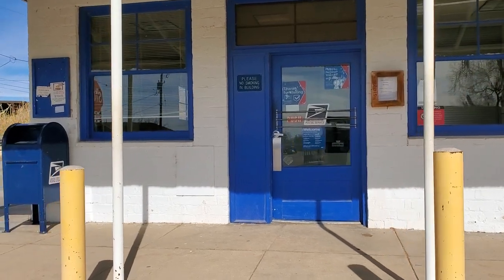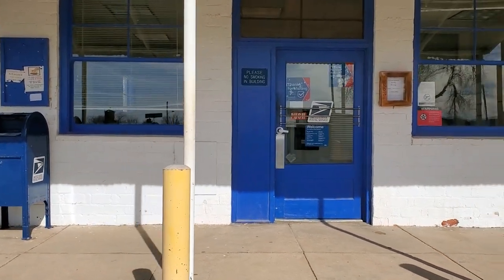Their post office is the oldest continuously operating post office in Arizona.